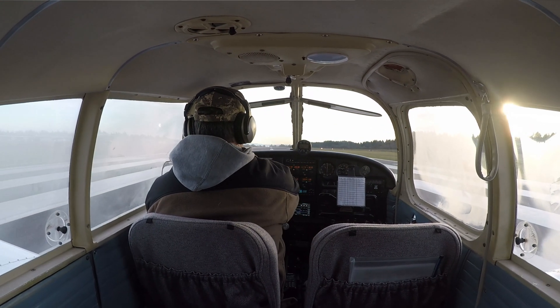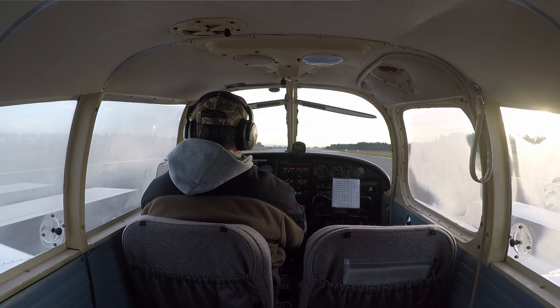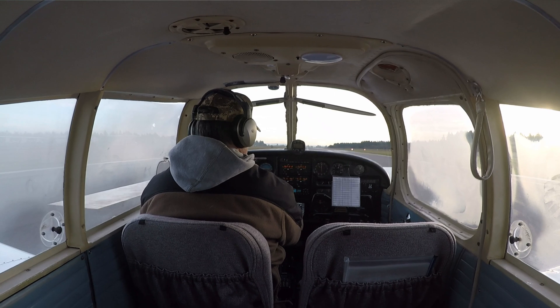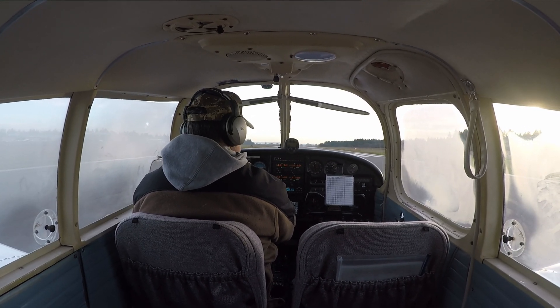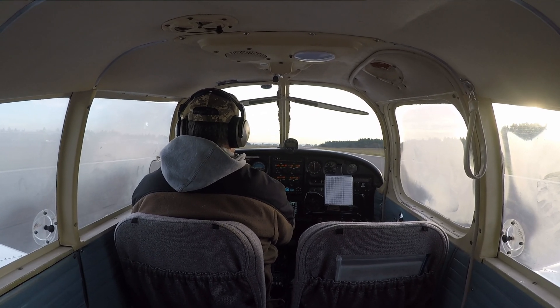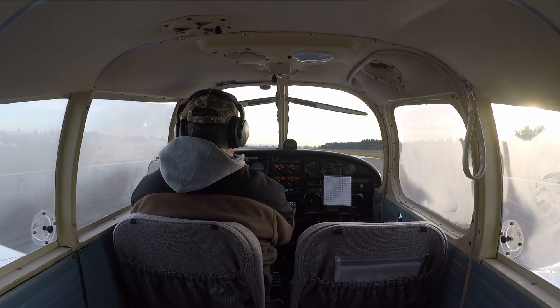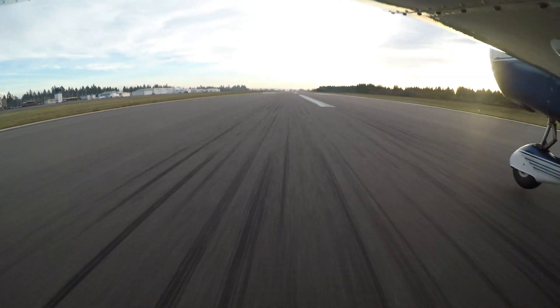Rechecking directional gyro on the runway — that's looking good. Feet off the brakes, full power, smoothly applied. Engine instruments are in the green. Power's available for takeoff. Airspeed indicators live, coming up on 50, 55, 60, 65, and 70. Slight back pressure on the control wheel.